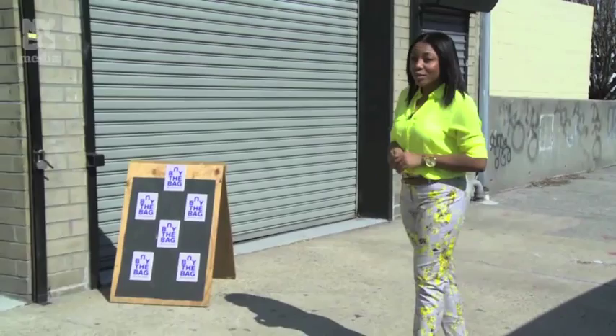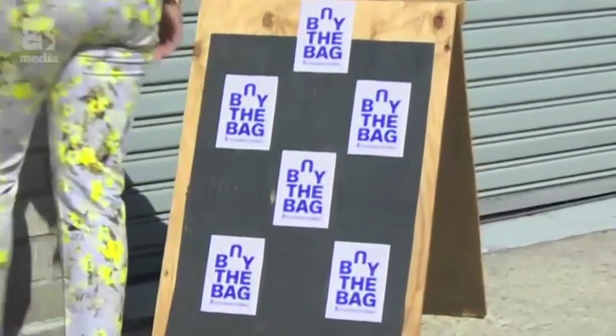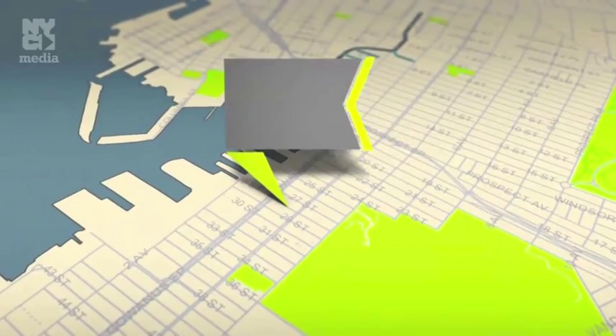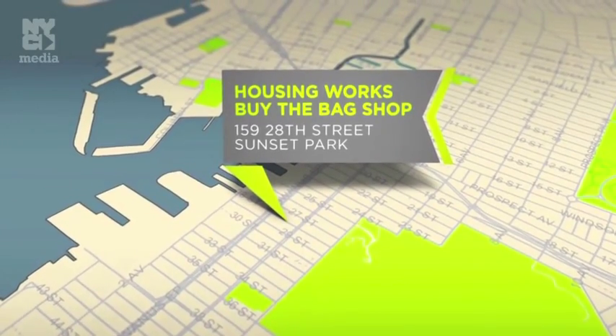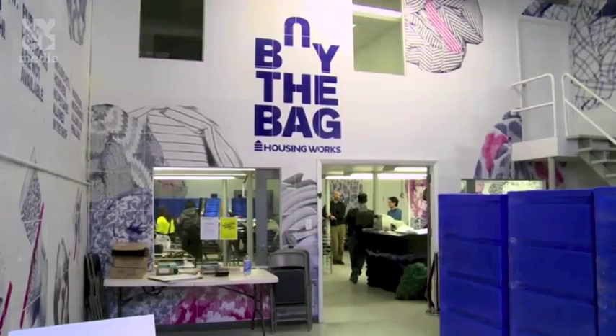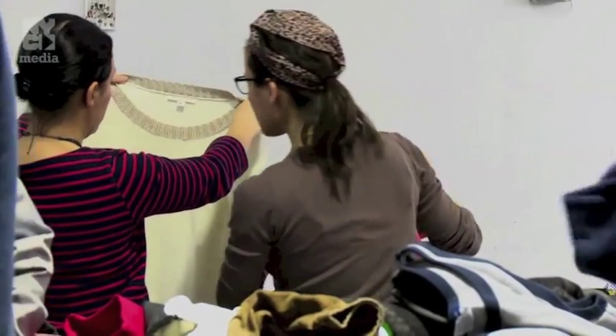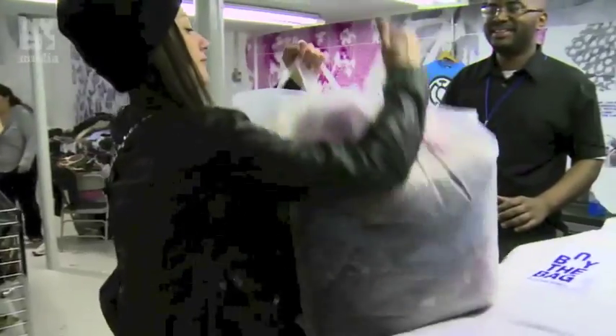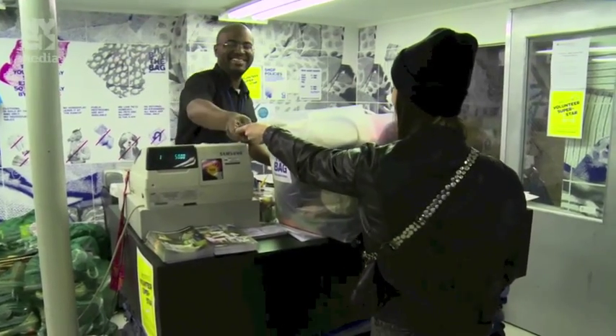It may not look like much on the outside, but wait till you see what's in store. Located at 129 28th Street in Sunset Park, Brooklyn, is Housing Works' newest location: Buy the Bag. At this unique outlet, you get a bag, dig through massive bins of clothes and accessories, fill said bag, and pay one price — 25 bucks. Now that's what I call retail therapy.